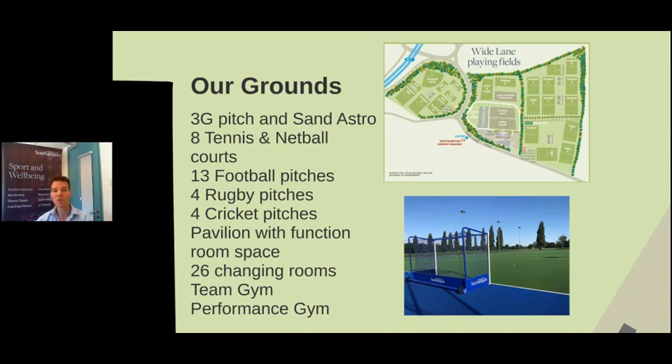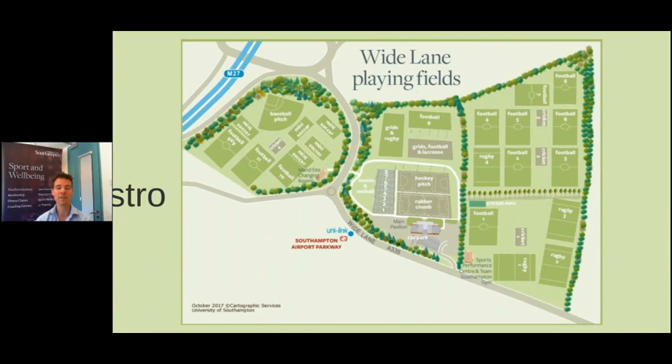There's no need to come already changed — you can turn up, play your sport, have a shower and then go home. We've also got the Sports Performance Centre at Wide Lane where we do our strength and conditioning work with our elite athletes and TASS athletes, and we've also got the team gym where teams are able to do focused sports. During the year the layout does change — this is the winter sport layout, and during the summer we turn more into summer sport: cricket, baseball and archery. It's a very versatile site and the bus and train station is just over the road from the sports grounds.